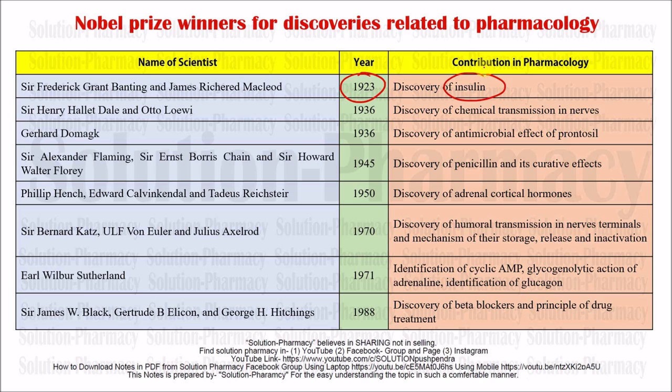That insulin discovery was a really life-saving drug for patients of diabetes. Now coming to the next scientist: Sir Henry Hallett Dale and Otto Loewi. In 1936 — this year is very important from GPAT and other competitive exam point of view — they discovered the chemical transmission in nerve. There are so many nerves present in our body, like electric wires. They discovered that there is a transmission of chemicals from one nerve to another with the help of neurotransmitters.